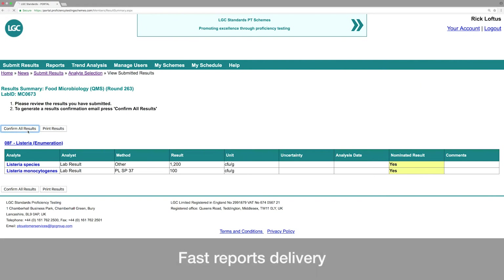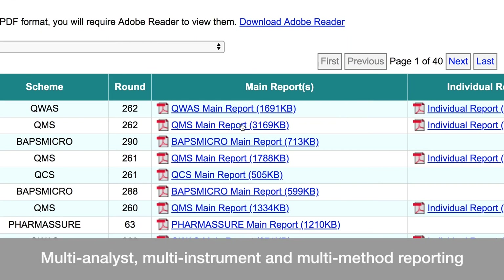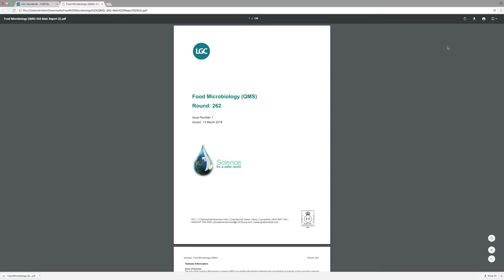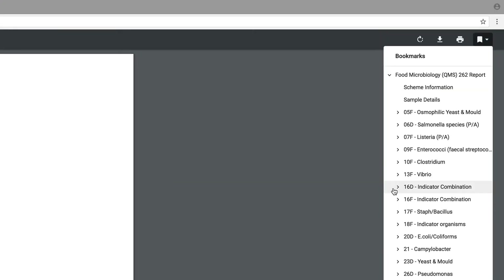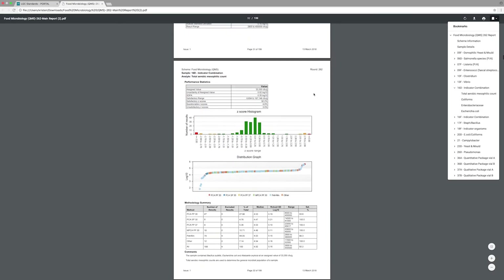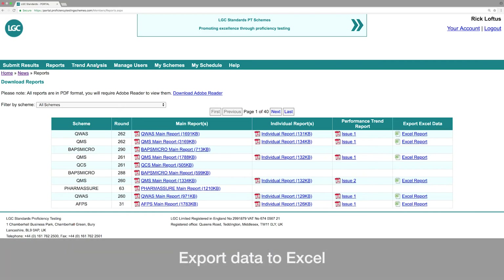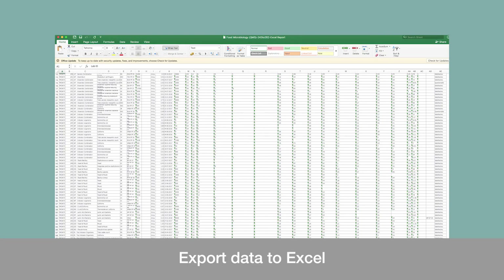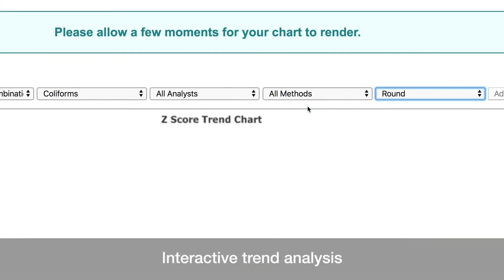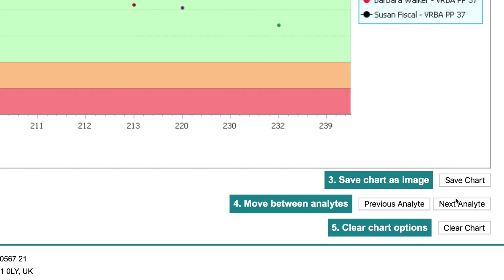Reports are delivered quickly, in less than six days on average. Multi-analyst, multi-instrument and multi-method reporting, as well as performance scores for your laboratory and peer group, will help you to assess your quality control system and identify opportunities for improvement. Export to Excel and manage your data with complete control. With the additional benefit of interactive trend analysis tools, Portal is designed to support all your quality needs.